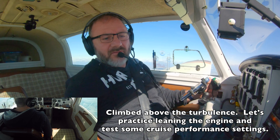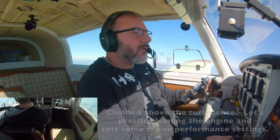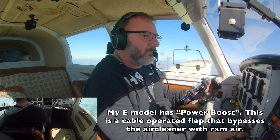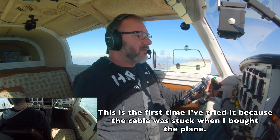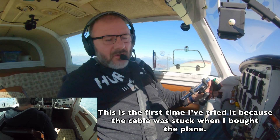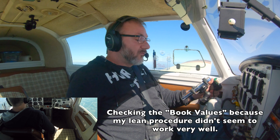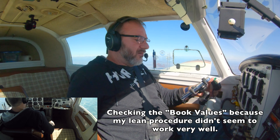Alright, we'll do 8,500 feet. It's about 21 inches. I wonder if I can get the power boost open — yeah, actually I can. That gave me another whole inch. That's awesome. So we're at 22, 2350 RPM. I'd say 7,500 feet is roughly what the density altitude is.